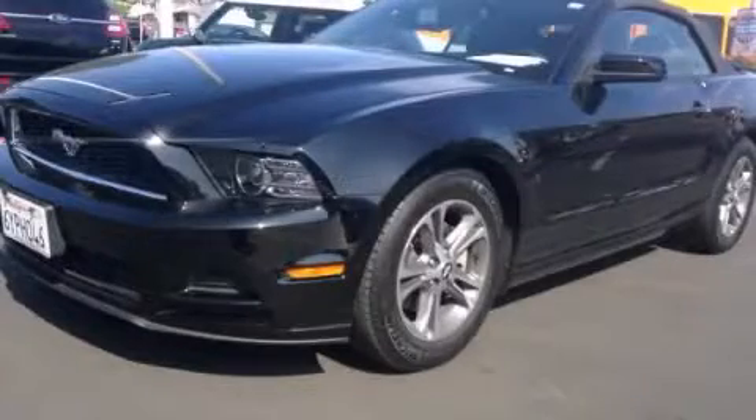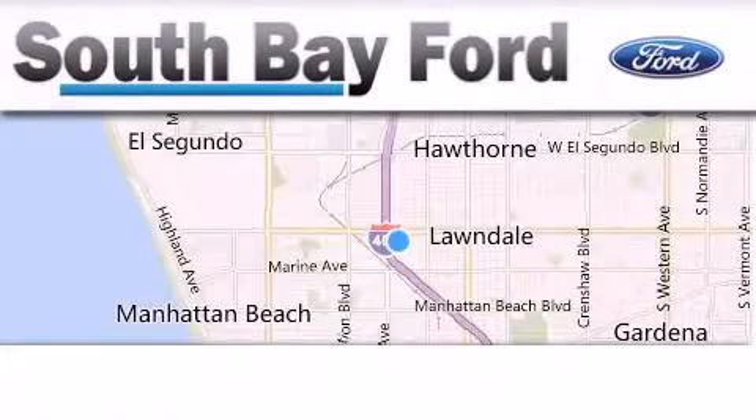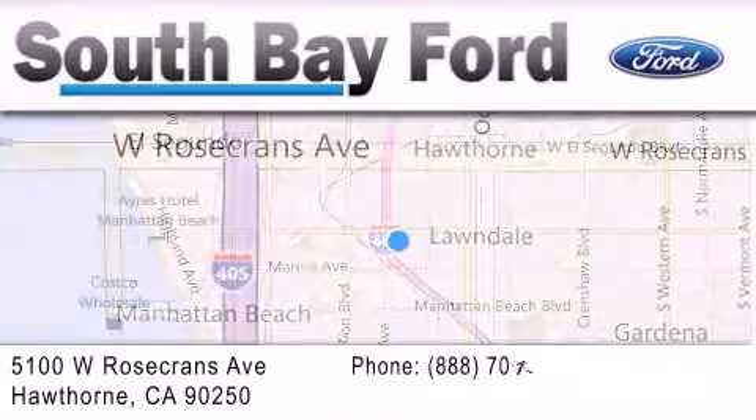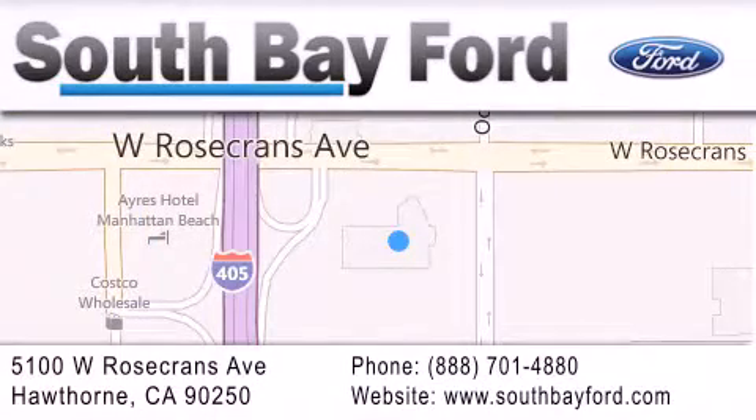Stop by today and test drive this vehicle for yourself. South Bay Ford is your Hawthorne area Ford dealership, specializing in new and pre-owned vehicles, service and parts. Stop by our showroom at 5100 West Rosecrans Avenue in Hawthorne, or visit us online at southbayford.com.